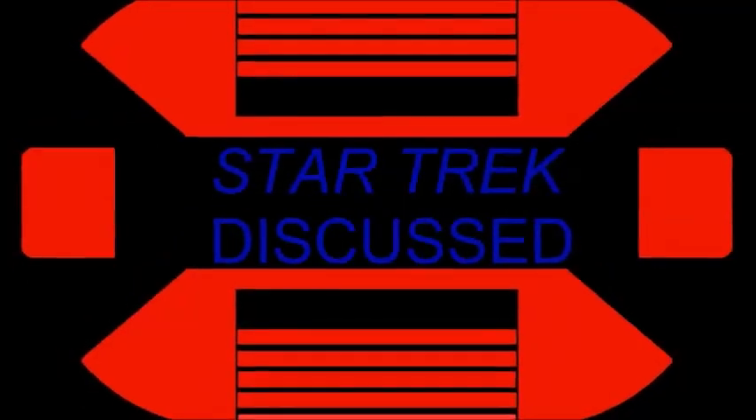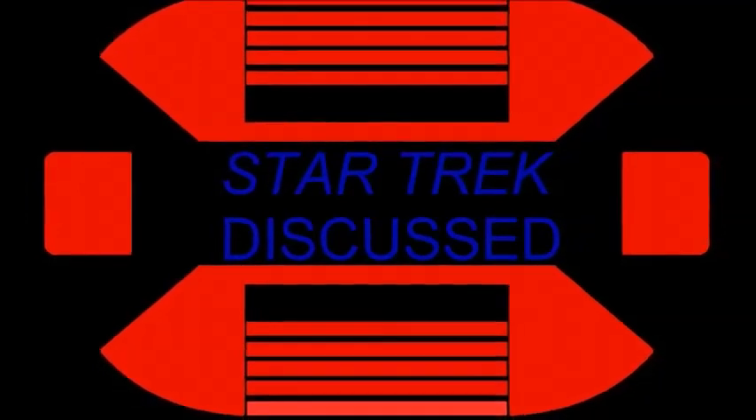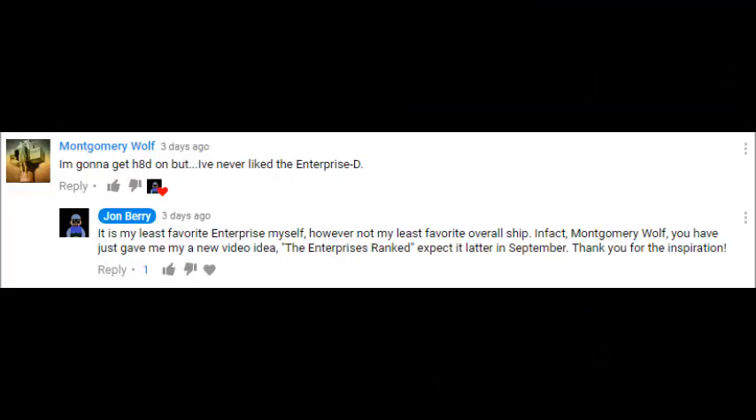Hey there, so today in this episode of Star Trek Discussed, I will be ranking the Enterprises from my least favorite to my most favorite. I'll be including everyone that has appeared in a TV show or a movie, so pretty broad thing. This video was inspired by a comment by Montgomery Wolf from my Worst Star Trek Ship video.